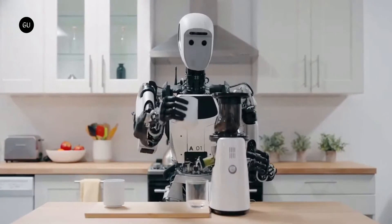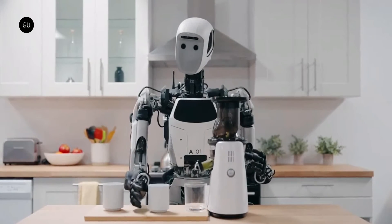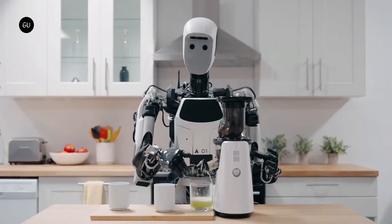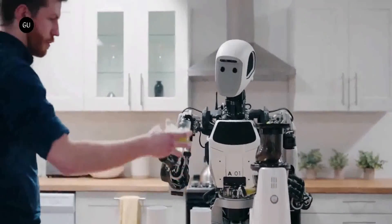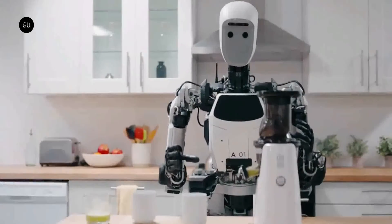Most recently, Aptronic announced it will be integrating the NVIDIA Project GR00T Robot Learning System into Apollo, after initial tests showed the machine can learn and autonomously perform tasks instead of simply repeating what it was taught to do. Because of this, Aptronic likened the robot to an iPhone — world-class, user-friendly hardware that comes with some pre-built applications and can add applications developed by third parties.